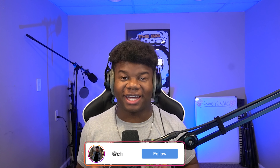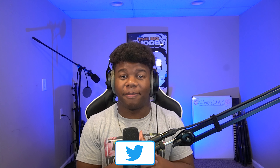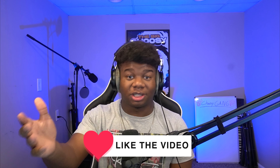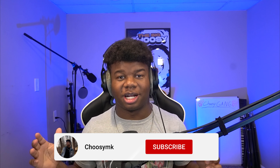What is up guys, it's your boy Choosy MK back again with another YouTube video. For today's video, as you can see with the title, we're going to be reacting to a very big Twitch streamer's gaming setup slash room tour — Pokimane. If you don't know her, she is a huge Twitch streamer with over 8 million Twitch followers, and I'm actually super excited to see what a big streamer's room looks like.